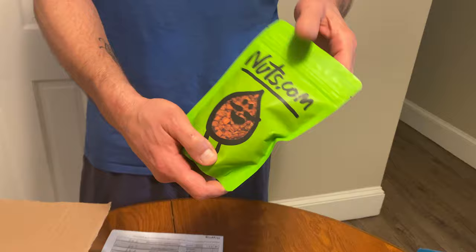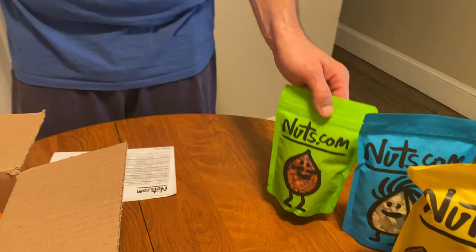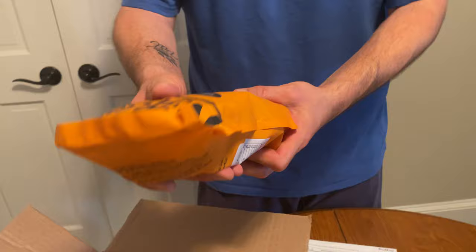These are freeze-dried carrots — four ounces of freeze-dried carrots — and these were 4.99.